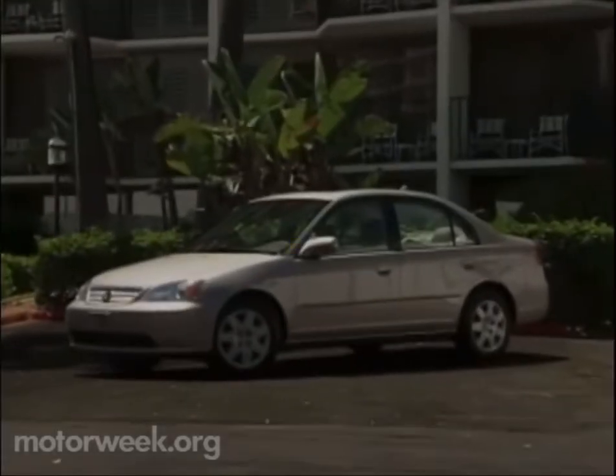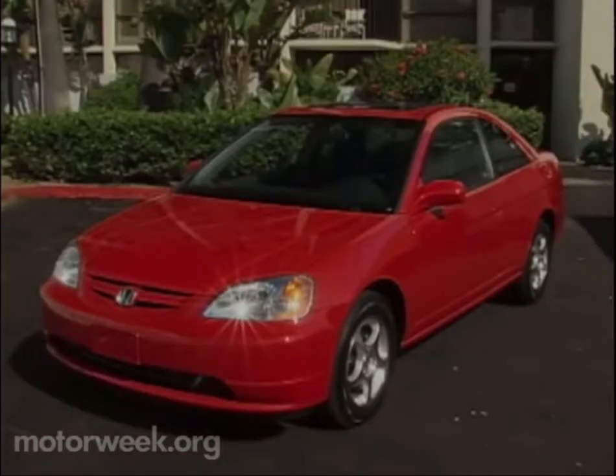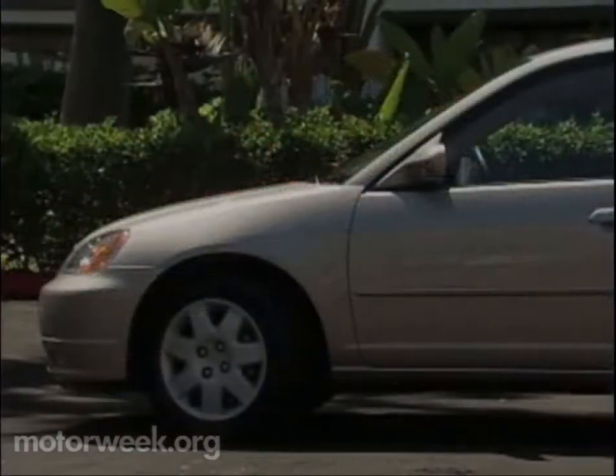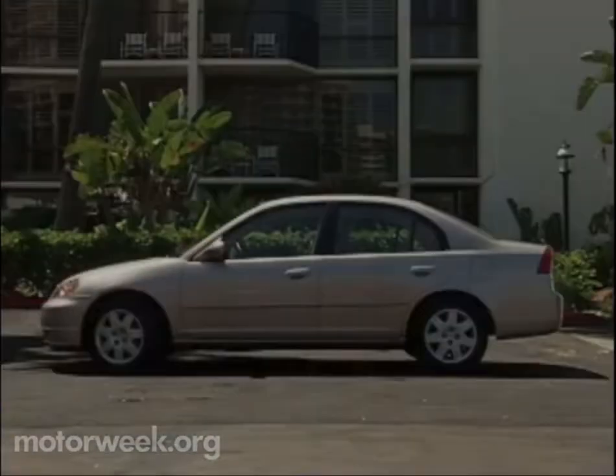The new American-made Civic is available in two body styles: a four-door sedan and a two-door coupe. The hatchback has been dropped. Trim levels for both include DX, LX, and EX, plus a high-mileage HX coupe. Everyone will know this is a Civic sedan when they see it — it's trim, competent, but now with body gaps so small that they almost disappear.